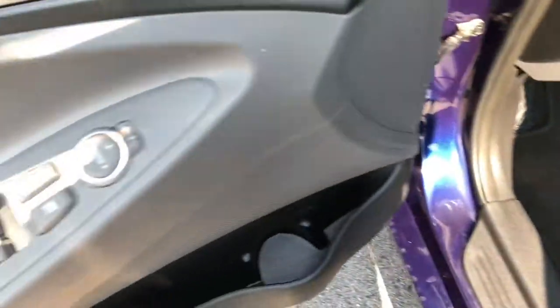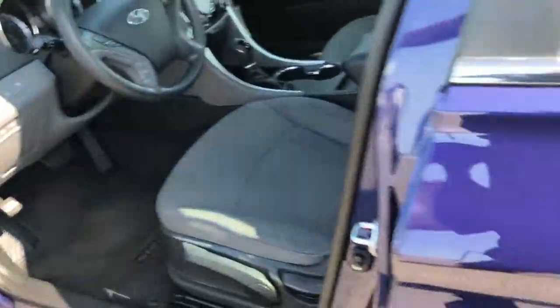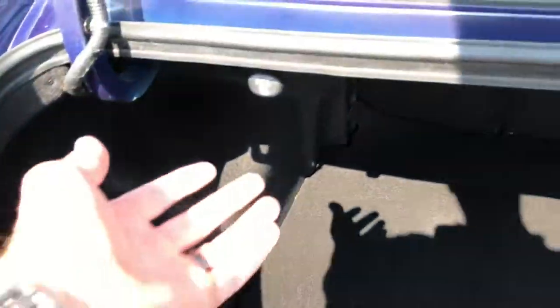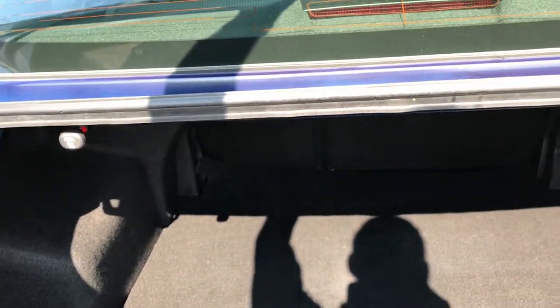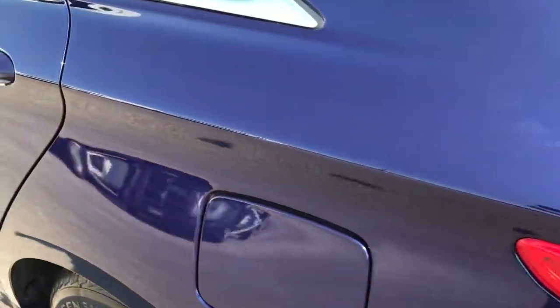Inside, the package — I believe this is the GLS — gives you the cloth interior. No rips or tears in that seat. Comes with factory floor mats, power windows, power locks, and power mirrors. You also get stability control. The trunk space in this Sonata is awesome — just a lot of room back here. You can put the rear seats down with the pull tabs. And there is a spare tire that comes with this as well.